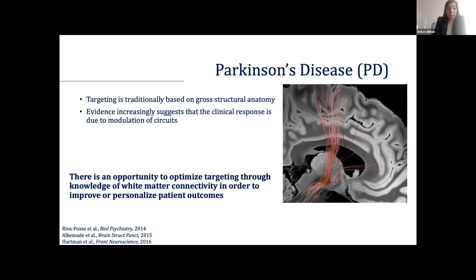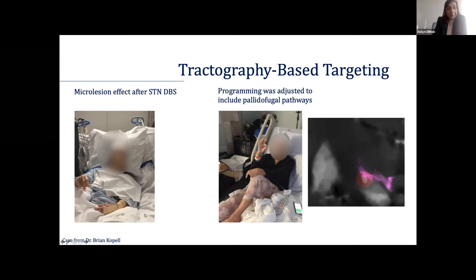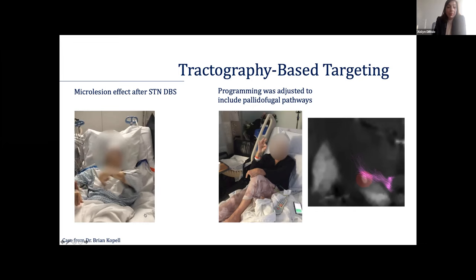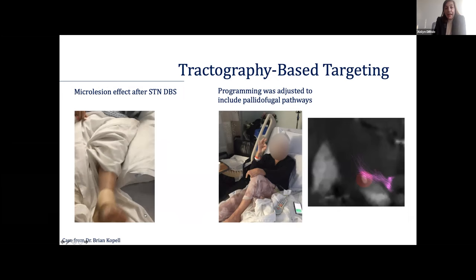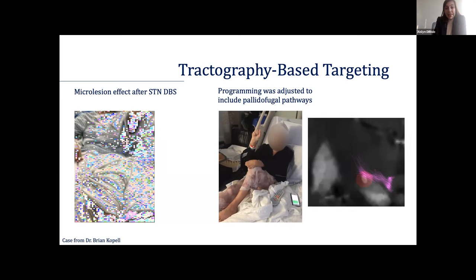Here's an example of how this can be used clinically. We have one patient implanted in the STN who had pretty severe micro-relational effect with dyskinesias, as we can see on the left. Programming was adjusted to include the pallidofugal pathways, and after that her motor exam is greatly improved. Typically in this case it would have required re-implantation into the GPI, but understanding the tractography and adjusting accordingly was able to greatly help this patient's motor outcomes.